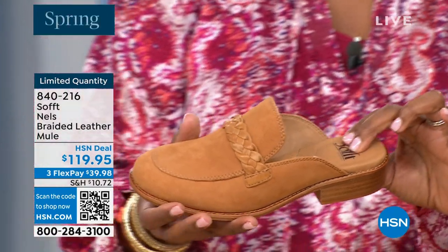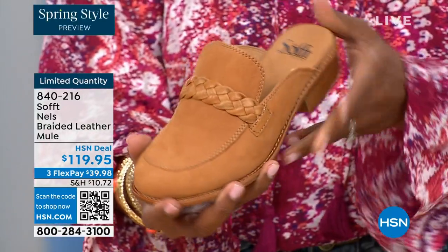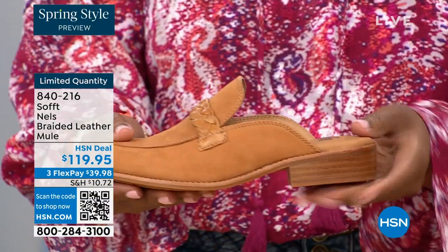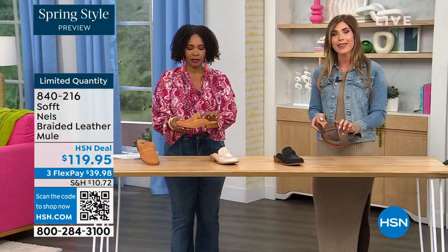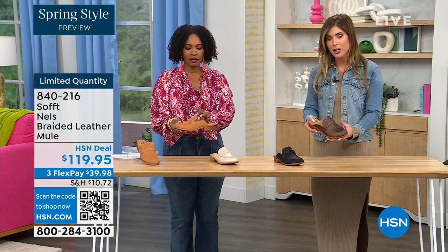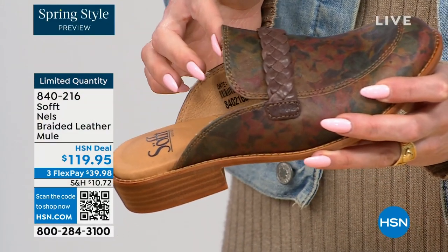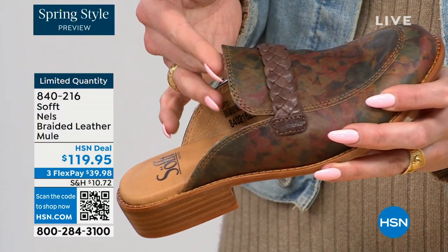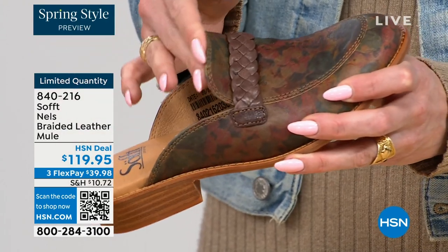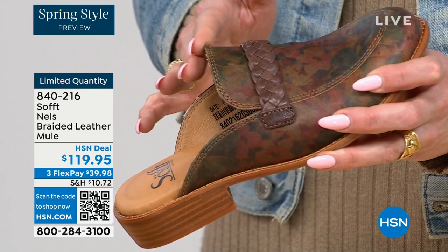You have the detail where all these edges are finished, so nothing is going to be digging into you. You're not going to have any fashion wounds from that. This is where it matters especially in a mule because you don't have the back support — you want that flexibility and movement in the leather. This is also a really good way to see the footbed — you have that pillow on the heel, the beautiful arch support, and on the ball of the foot as well.